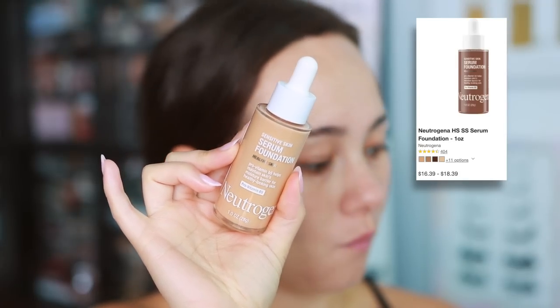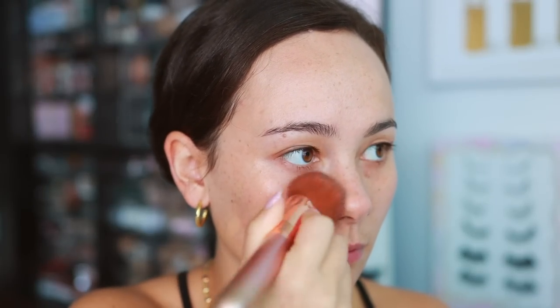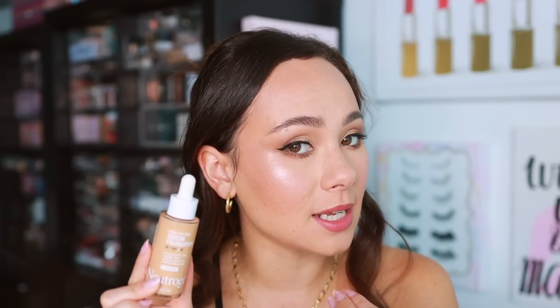I also got the Neutrogena Sensitive Skin Serum Foundation — a follower on TikTok requested I try it. I don't love the packaging; I had a hard time squeezing out product. But the product itself is beautiful. It doesn't give very much coverage — it didn't cover my bumps and redness — but the finish is so smooth, very skin-like and glowy. It looks super healthy and fresh. Just be aware you won't get much coverage, though that can be helped with concealer.